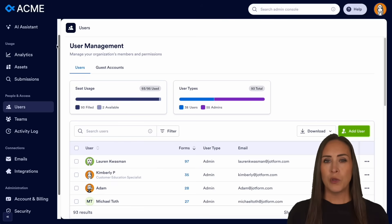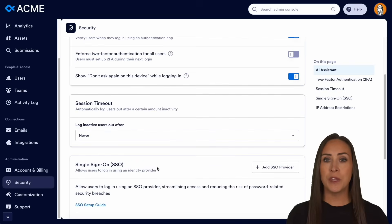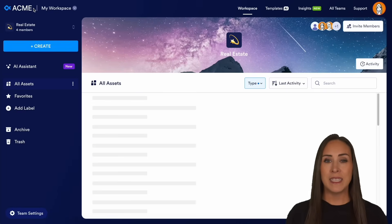We also control who sees what. By combining strong authentication like single sign-on with granular permissions managed right here in the admin console, you ensure that only authorized personnel can access sensitive financial or personal data. This is key to maintaining data privacy and preventing internal breaches.